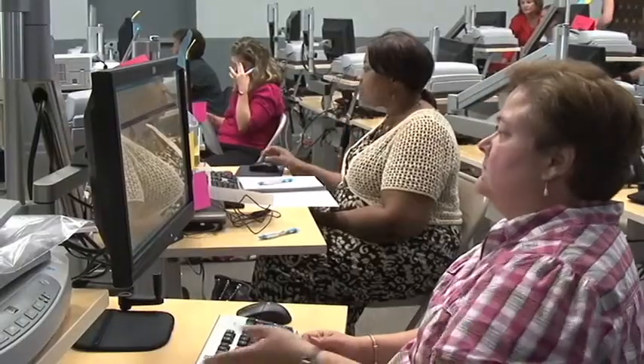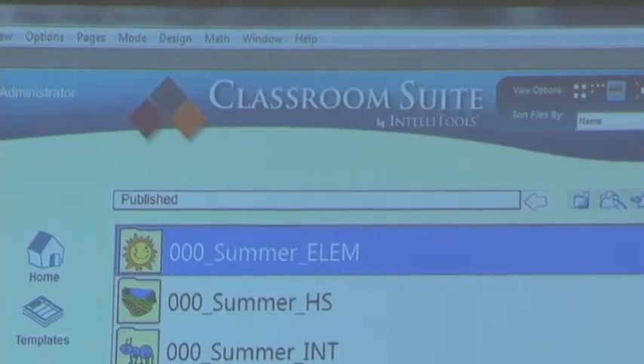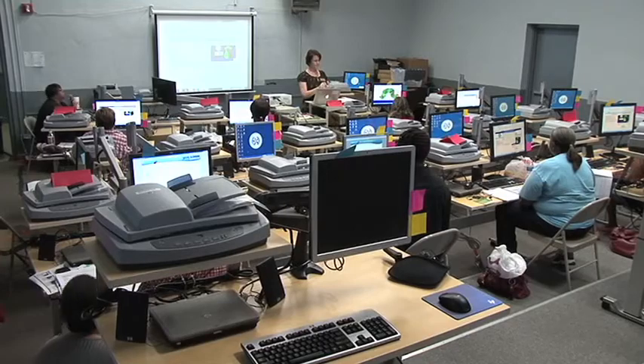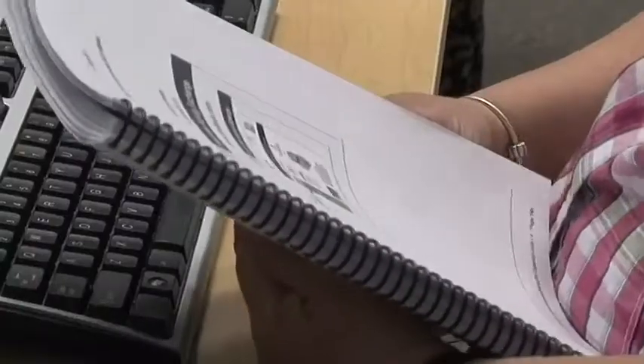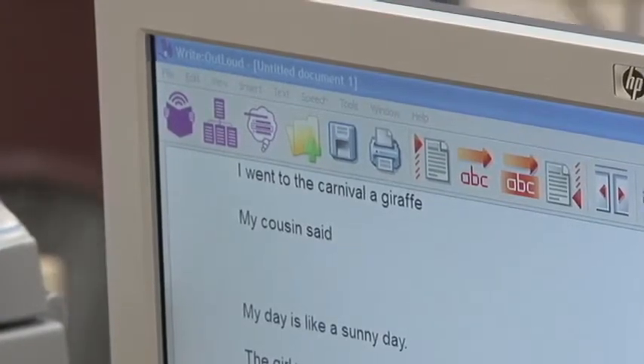The new workstations and software are aligned with a recent review of HISD's special education program. The review found that the district needs to provide its special needs students with more access to technology. Teachers believe the new workstations will do just that and are excited about the possibilities for the upcoming school year.